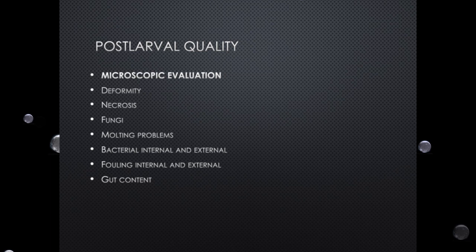On the microscopic evaluation, you have to go into what's really going on with the animals — seeing what you have with the animals and the batches you're producing. You can see deformities, necrosis, fungi, molting problems, bacterial issues both internal and external. I'll go into more detail on each one. I'm giving you these tools so that if you receive post larvae, you can check them yourselves. Fouling and gut content are also very important.